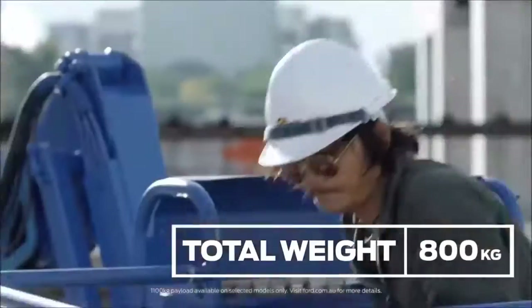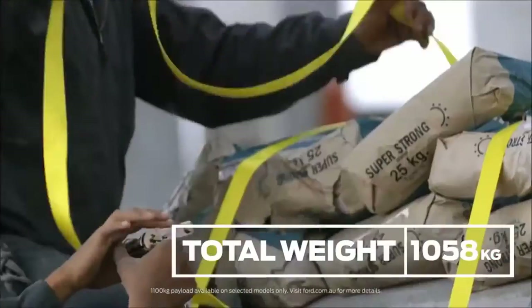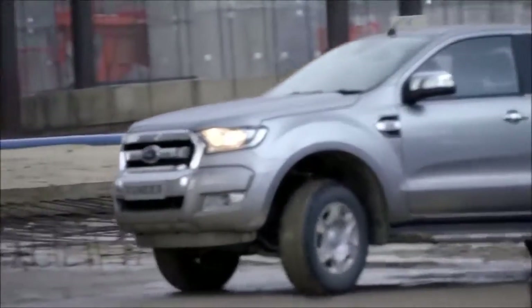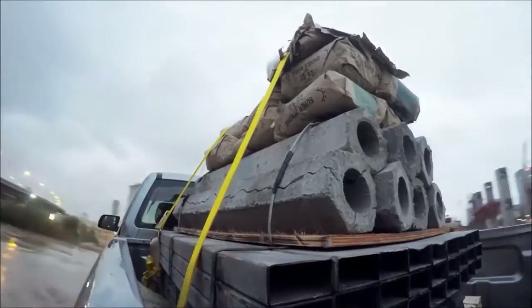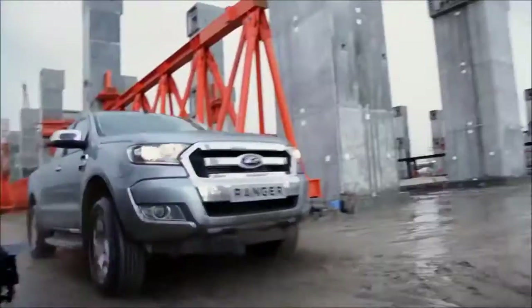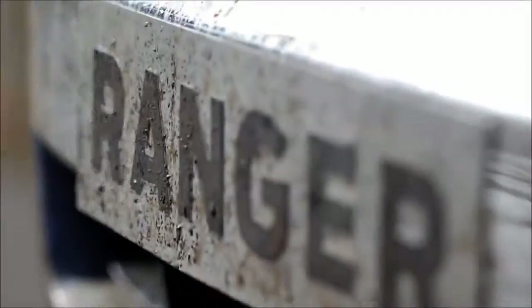After that, we add even more load to reach its maximum capacity. After taking all this punishment, the Ranger drives away fully loaded. Mud and ruts are no problem. Proving it's tough done smarter.